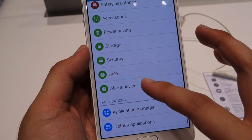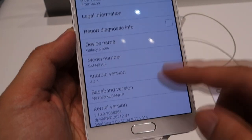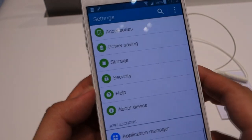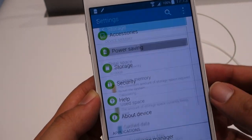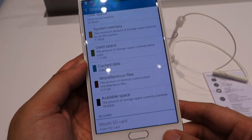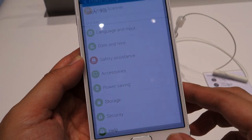Processor-wise, it gets either a 2.7GHz quad-core Snapdragon 805 processor or Samsung's in-house developed 1.9GHz octa-core Exynos processor. On either option, there's 3GB of RAM and 32GB of storage which can be expanded up to 128GB extra with microSD.